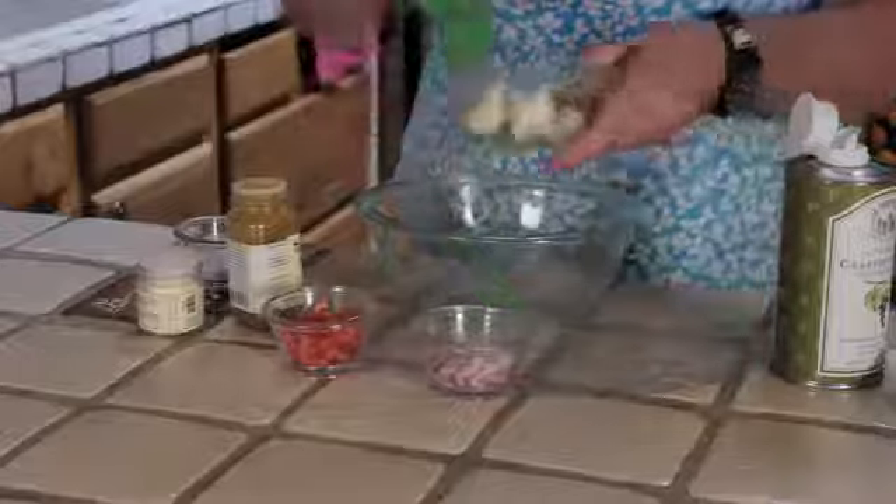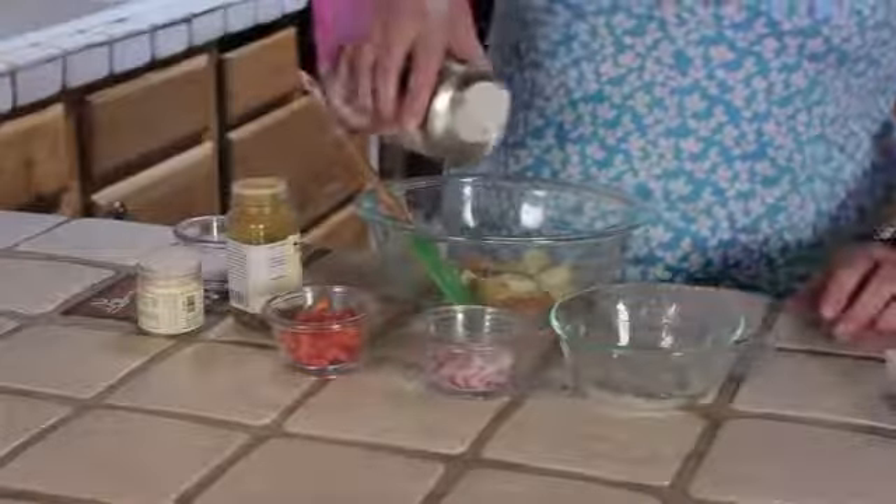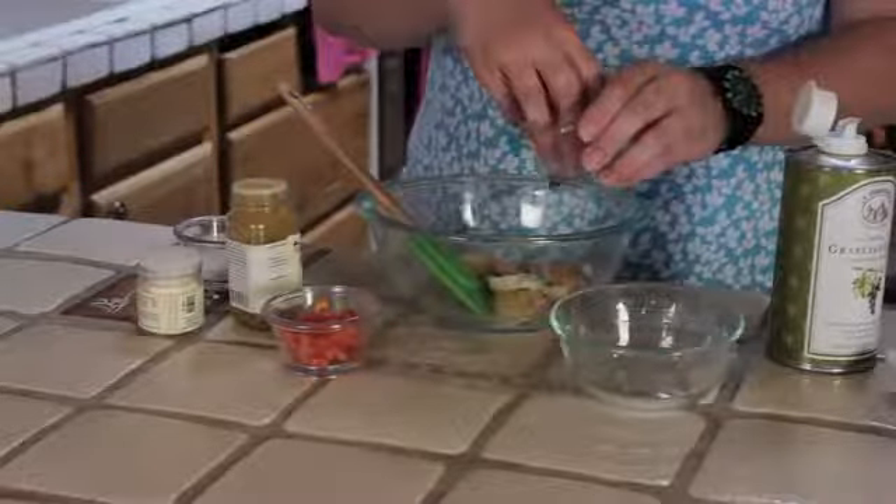I'm just going to go ahead and add our cooked potatoes — they've been boiled about 10 minutes, just until fork tender — and drizzle on a little bit of grapeseed oil. Now, I'm just making one serving here, so it's like a teaspoon maybe. Some onion — love the onion.